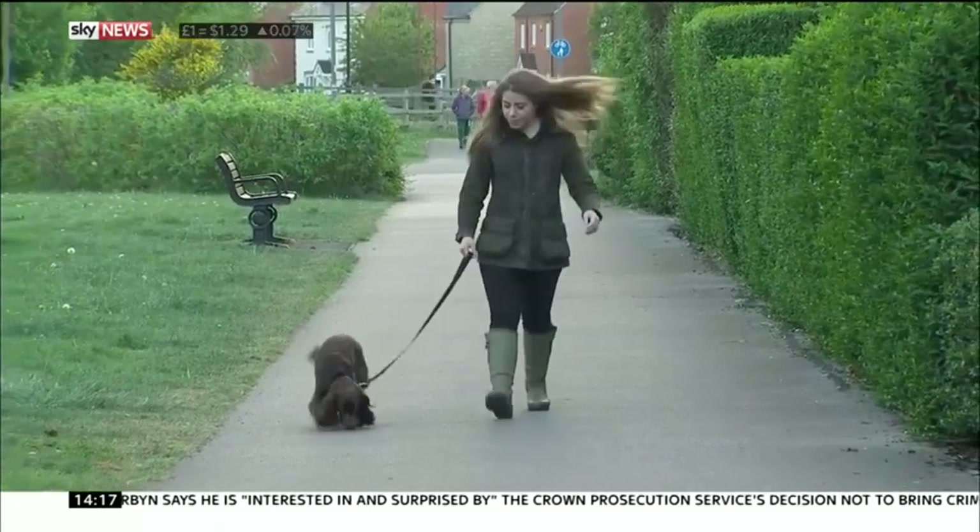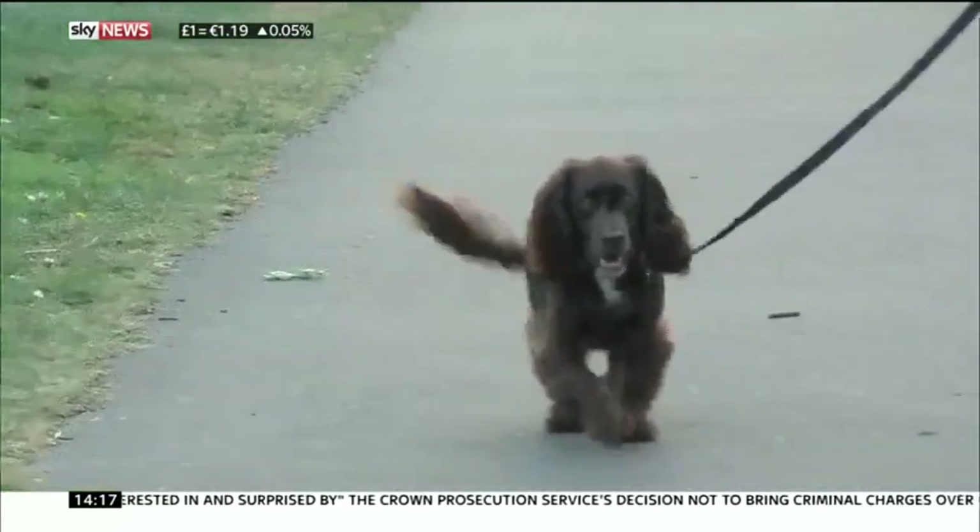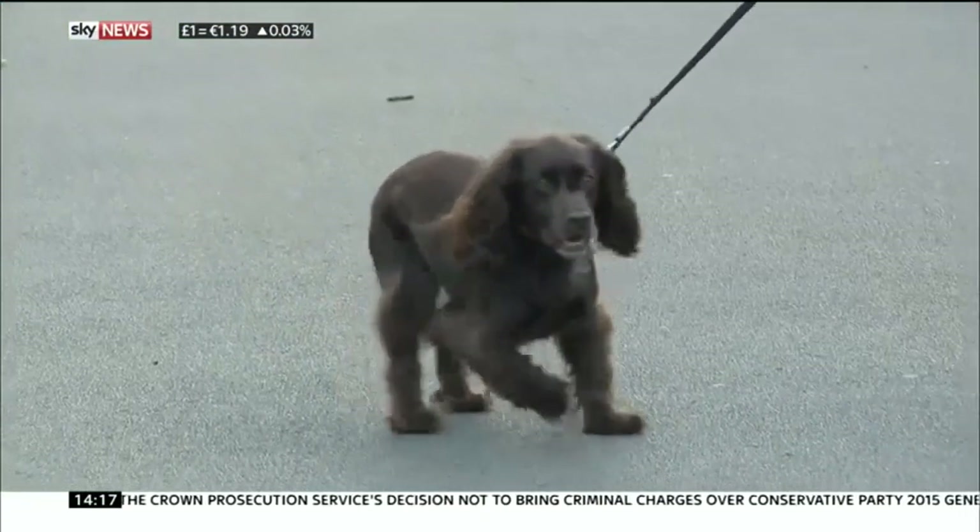On a spring evening, Jessica Worthington and her five-year-old cocker spaniel Molly like nothing better than a walk. Good girl, Molly.